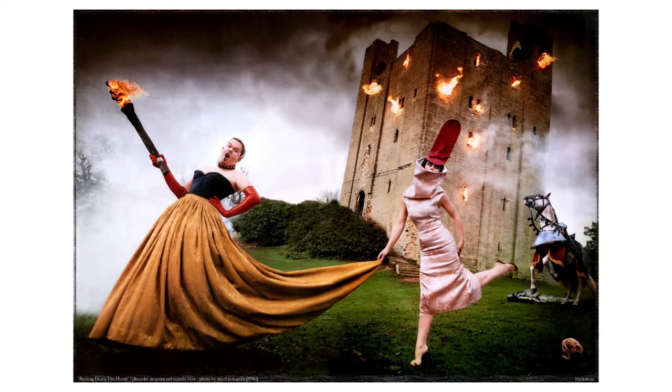One of the reasons we chose Castle Headingham as a venue is because David LaChapelle did a shoot here back in the 90s. People who know David LaChapelle know he has massive budgets — there were flames firing out the windows and he obviously had all the models and everyone there to help him.